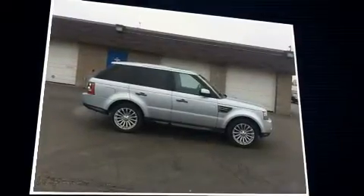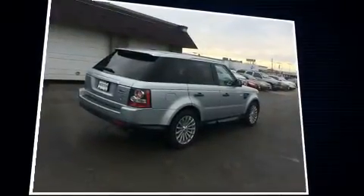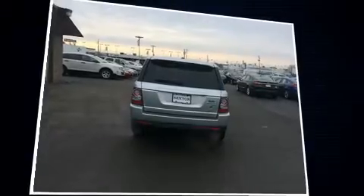A 5-liter V8 engine pairs with a sophisticated six-speed automatic transmission, and load-leveling rear suspension maintains a comfortable ride.